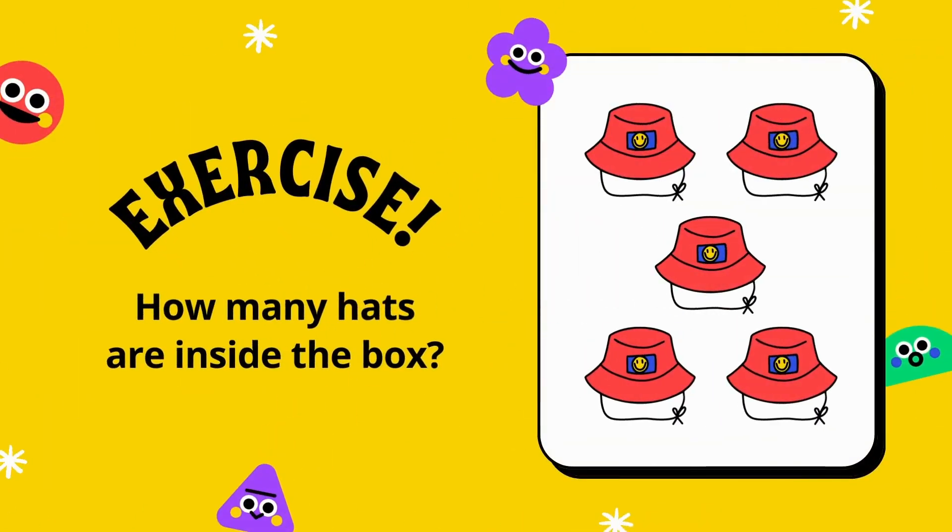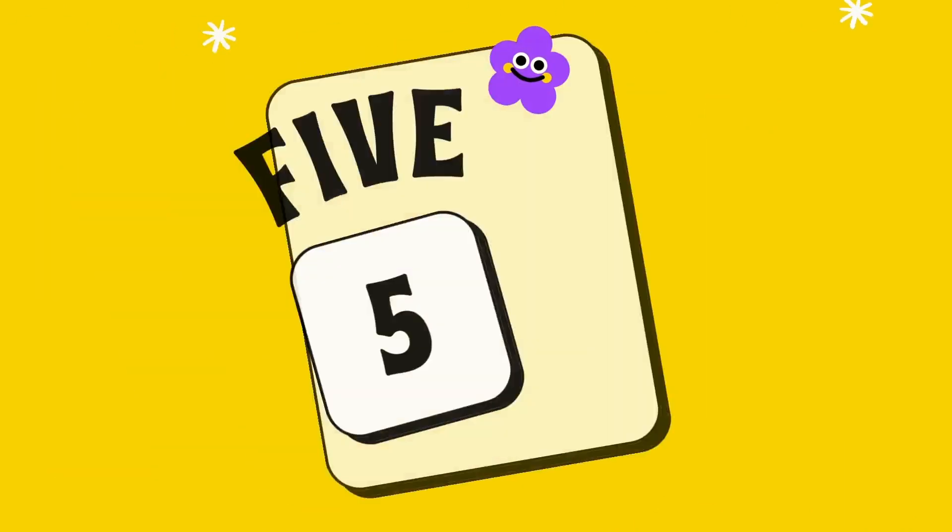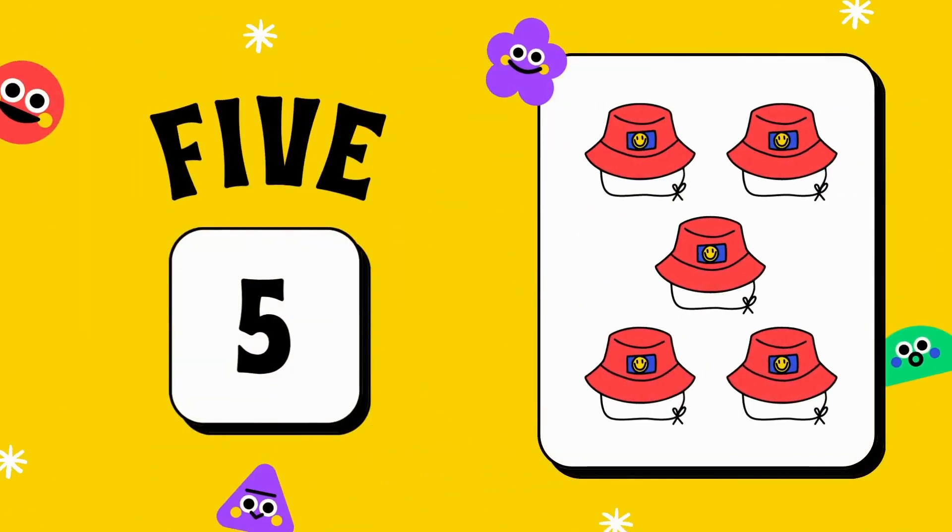How many hats are inside the box? Let's count. Yes, you are a genius! There are five hats in the box: one, two, three, four, five.